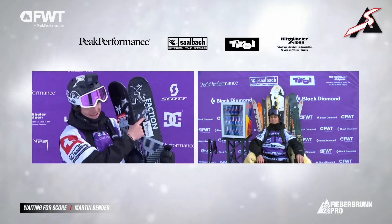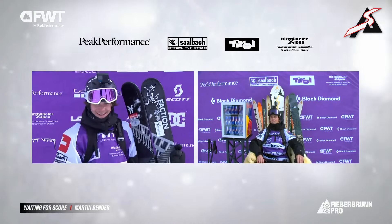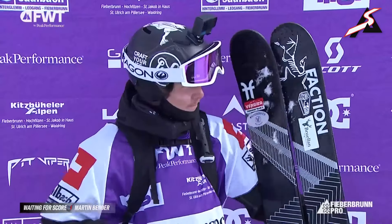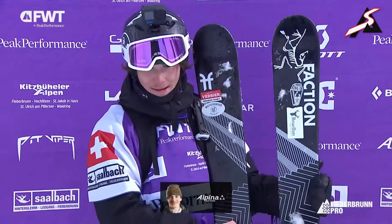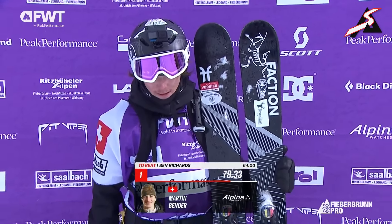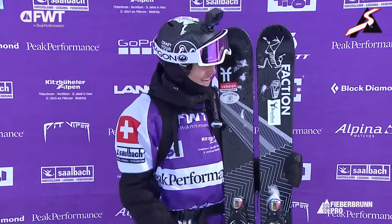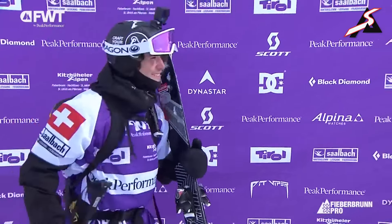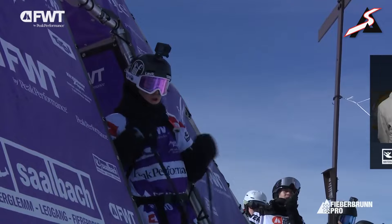Technicity indeed — and the first clean run that we have seen all day long. Bender all smiles there in the finish. First clean run executed top to bottom. We are going to see the score come in, and I think it's going to be reasonably high. A 78.33 — so the judges are leaving a bit of room for what they know.